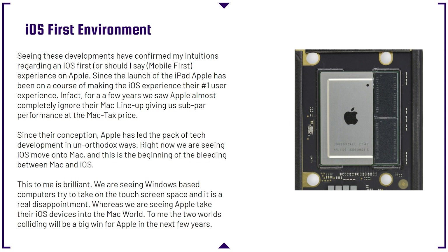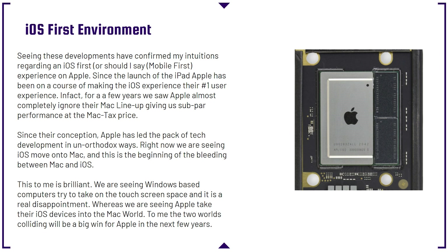Since their conception, Apple has led the pack of tech development in an unorthodox way. Right now we are seeing iOS move on to Mac, and this is the beginning of the blending of Mac and iOS. This is brilliant because Windows-based computers are trying to take on the touchscreen space by adding touchscreen elements to desktop-based computers, whereas Apple is taking their iOS devices — which they have really perfected and made so intuitive — and bringing that technology to their Mac lineup. The two worlds colliding will be a big win for Apple in the next few years.